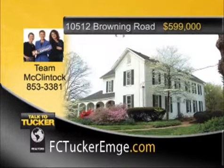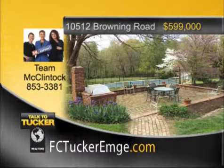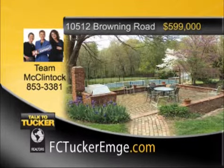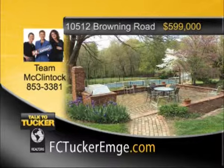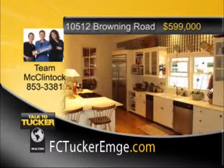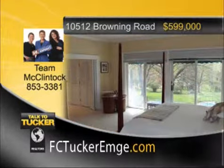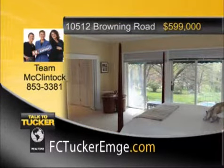Located on 2.5 acres is this gorgeous four-bedroom, four-and-a-half-bath, two-story home loaded with amenities and ideal for entertaining. You will spend glorious summer days in the in-ground pool and summer evenings grilling on the large brick patio. If it rains, just move the party indoors with the living room, family room, dining room, plus eat-in kitchen. Lots of great space for friends and family. This Northside home is a wonderful place to come home to. Talk to Team McClintock at 853-3381.